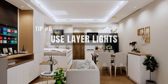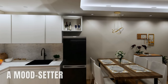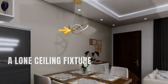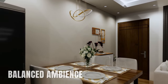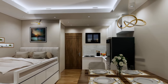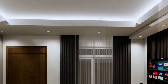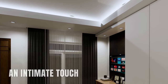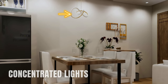Tip number six: use layered lights. Lighting is more than just flicking a switch — it's an art, a mood setter, and a space enhancer. The idea is not to rely solely on a single light source such as a lone ceiling fixture. Instead, integrate various light sources to craft a well-rounded and balanced ambiance. We use tri-color pin lights as your foundational or general lighting to ensure consistent illumination throughout the room. Next, we use cove lights — these are usually hidden, emitting a gentle glow around room perimeters, casting soft shadows and adding an intimate touch. We also bring in pendant lights, perfect for providing concentrated light.